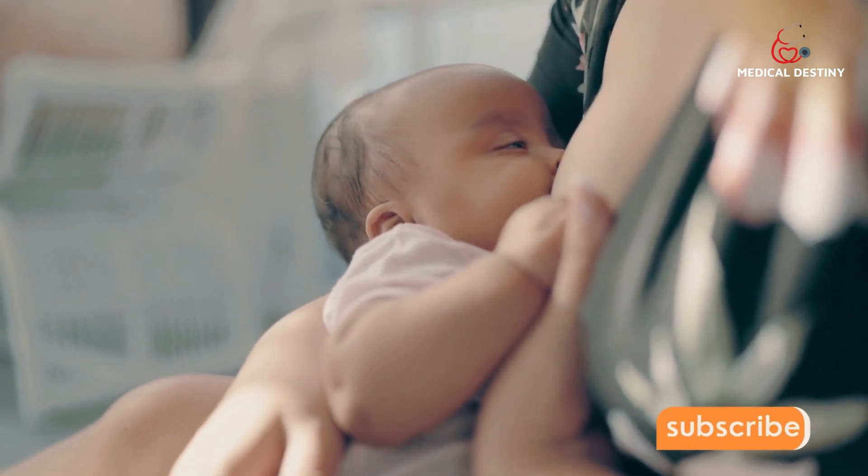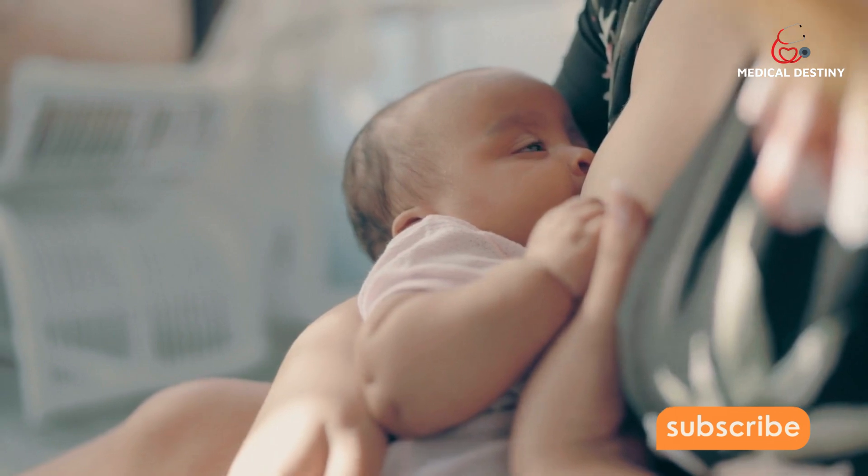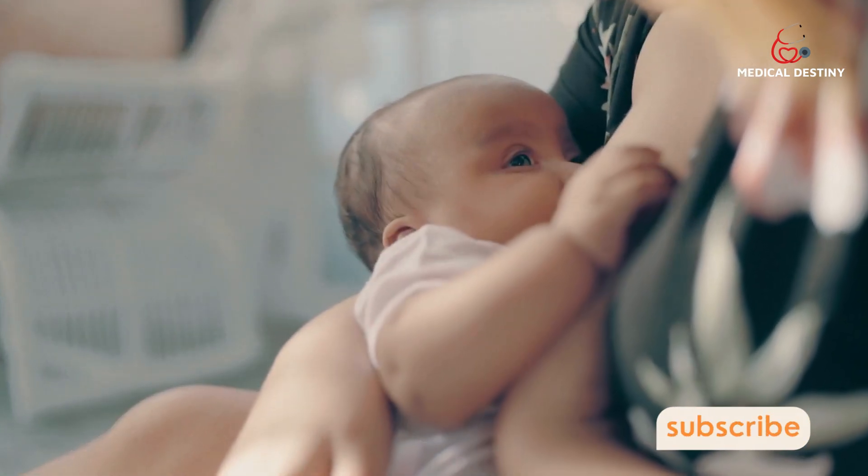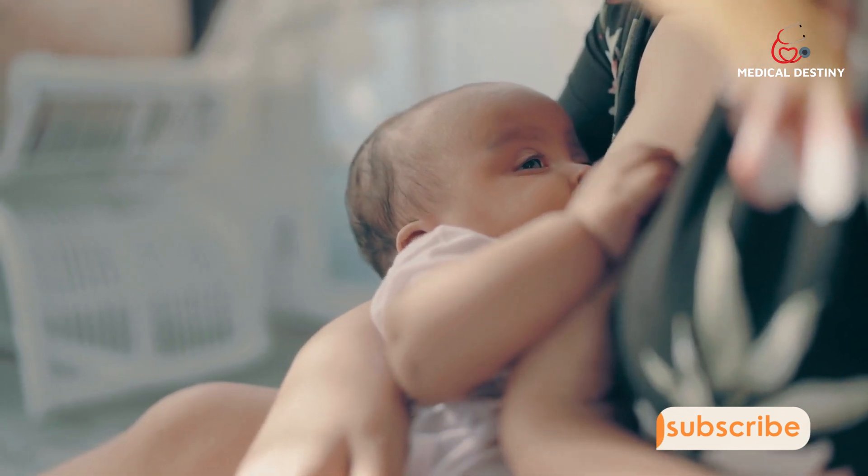So, while there may be loads more ingredients in mother's milk, it's safe to say that protein plays a major part in making breast milk the best milk to help little ones grow big and strong.